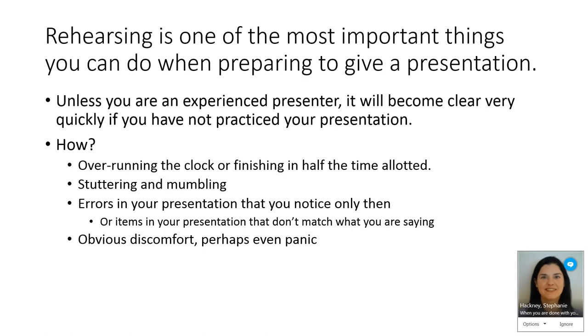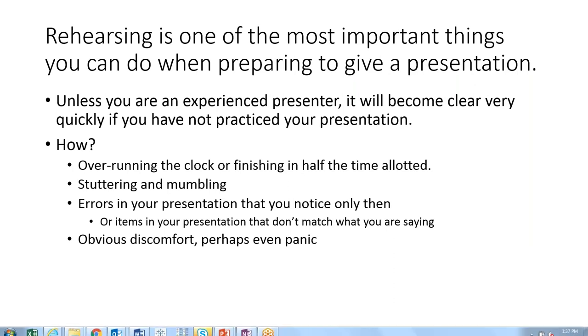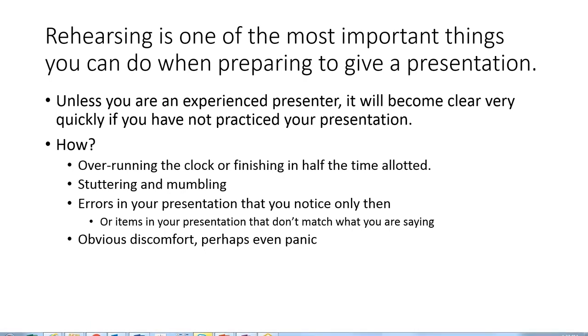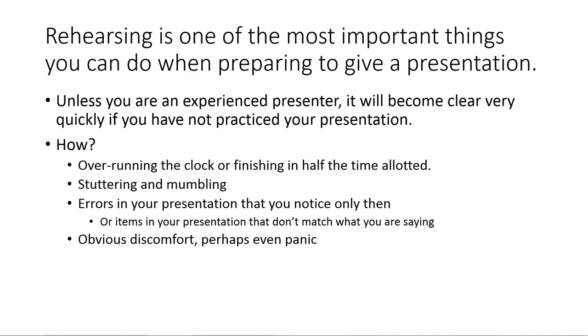Rick is briefly interrupted by a notification from his support chemist mid-presentation, creating a real-time example of technical difficulties. He notes: when you have technical difficulties in the middle of a presentation, point them out. If you try to pretend nothing has happened, it makes the issue even more glaring. But if you acknowledge it — 'oh gosh, look, this has happened, but we're going to deal with it' — you put everybody at ease and things move on quickly.